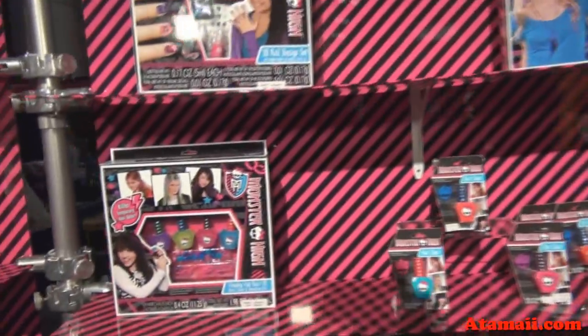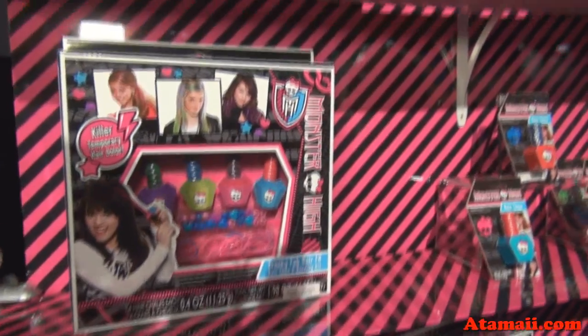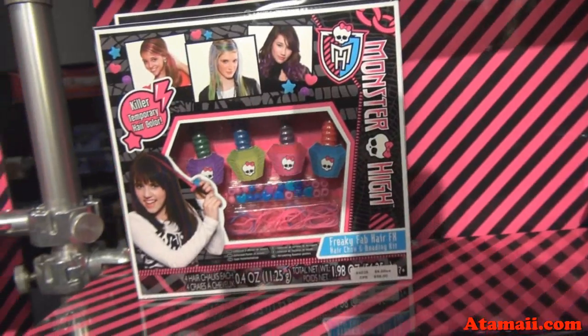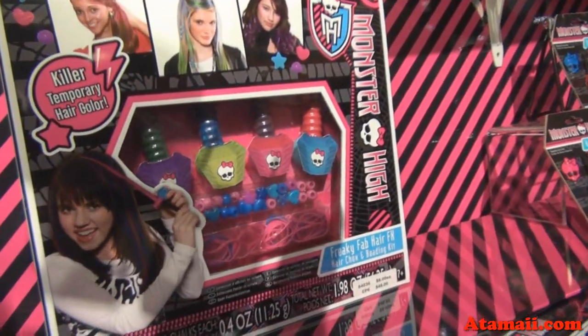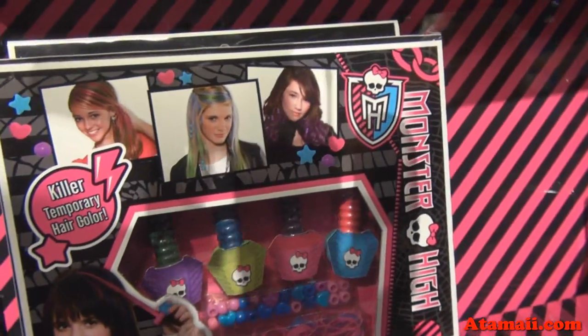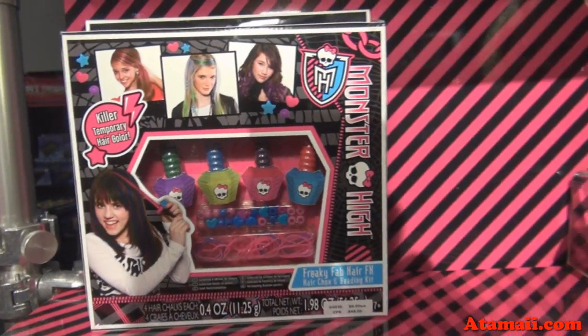We have our Monster High Freaky Fab Hair FX kit. Monster High is all about hair, and this is a temporary hair dye kit. It's a chalk, so you simply run it through your hair. It's great for slumber parties — it doesn't rub off on your pillow, but it will simply shampoo out with your next shower. You also get some extra beads and hair doodads.